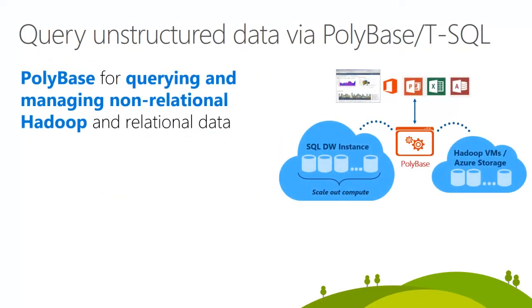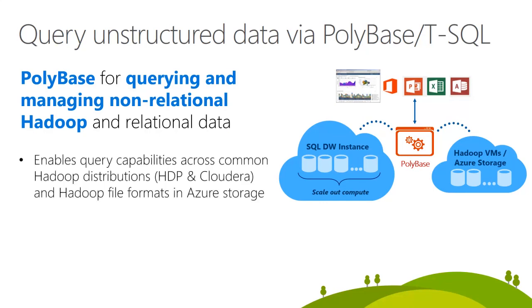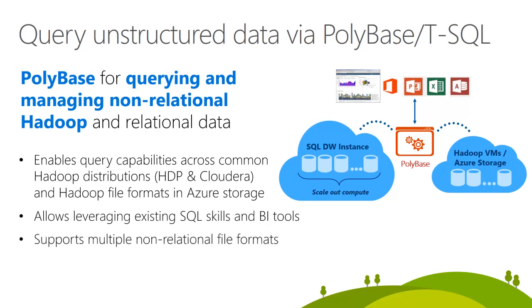PolyBase in SQL Data Warehouse can be used to query unstructured data with a T-SQL-based query model. This enables query capabilities across common Hadoop distributions, allows leveraging existing SQL skills and BI tools, supports multiple non-relational file formats, and provides improved time to insight and simplified ETL.